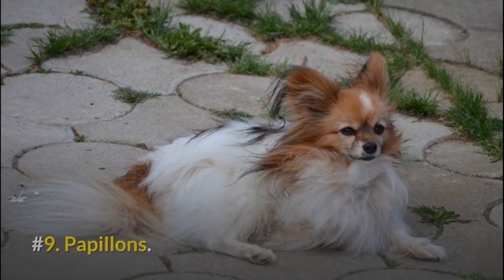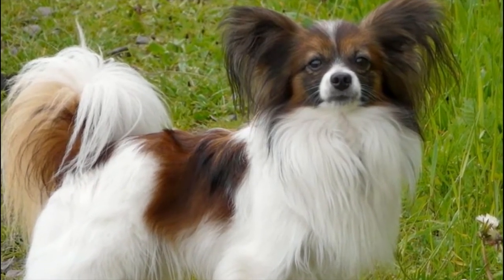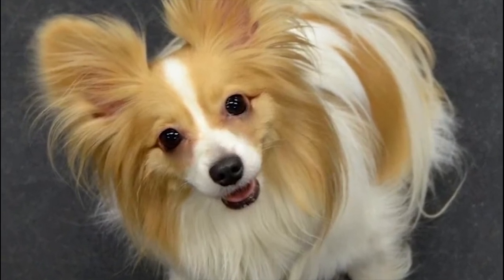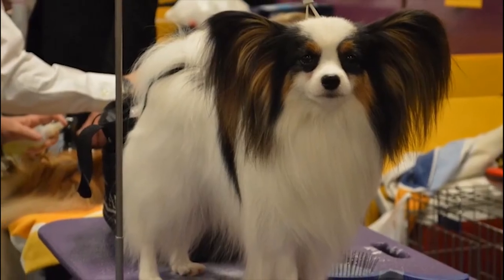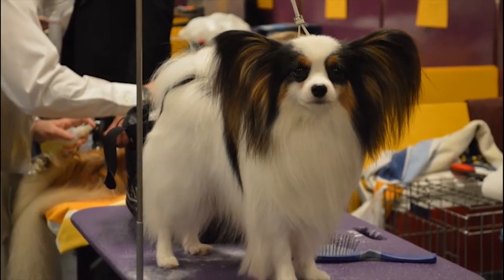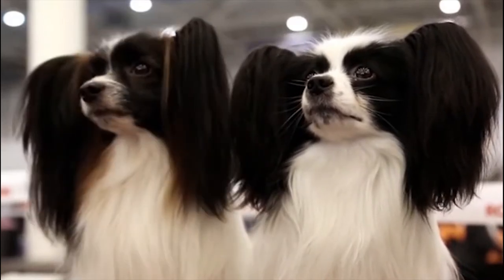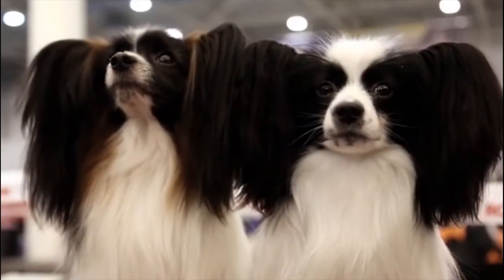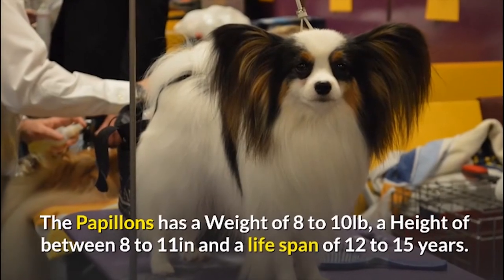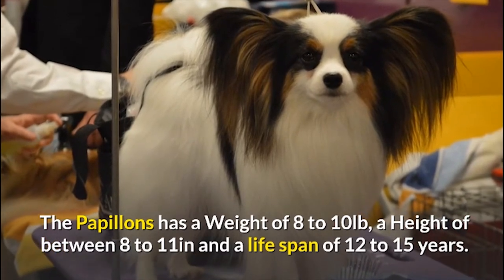Number 9: Papillons. Papillons are usually overlooked as an indoor pet. They are rather considered as therapy dogs or seizure alert dogs because of their intelligence and sensitivity towards people, not forgetting that they are also very compassionate towards humans. They don't suffer skin allergies, they don't shed often, and they are relatively easy to train, which is why they are also popularly used as show dogs. The Papillon has a weight of 8 to 10 pounds, a height of 8 to 11 inches, and a lifespan of 12 to 15 years.